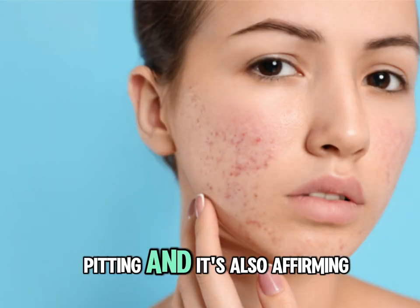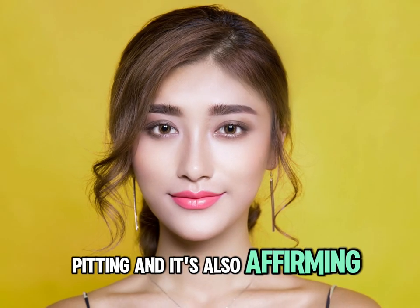It also helps with pigmentation reduction, any scarring, pitting, and it's also firming. It stimulates collagen.